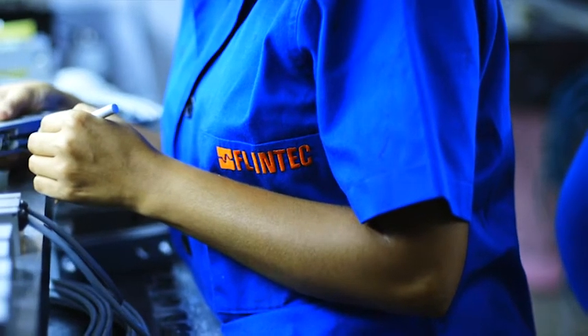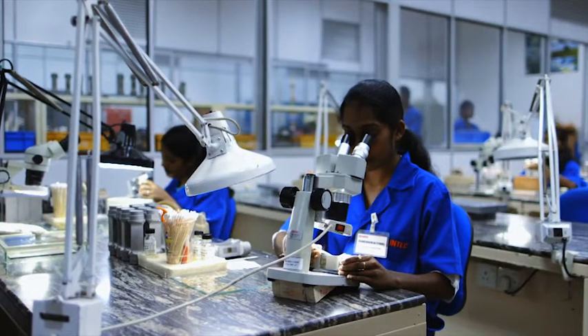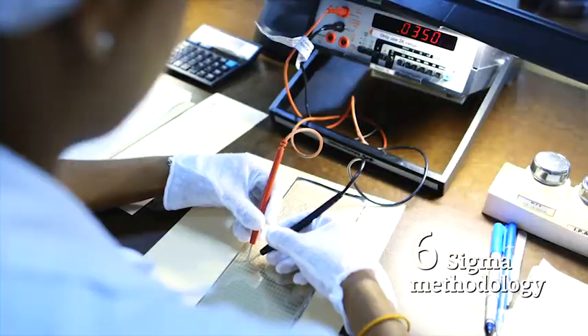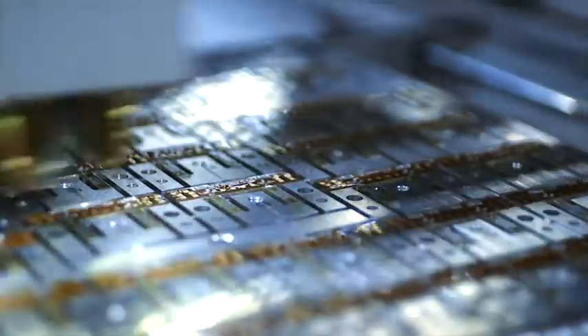At Flintec, we test every load cell to ensure compliance with international metrology standards. We use Six Sigma methodology across the manufacturing process to guarantee consistent levels of superior quality and continuous performance.